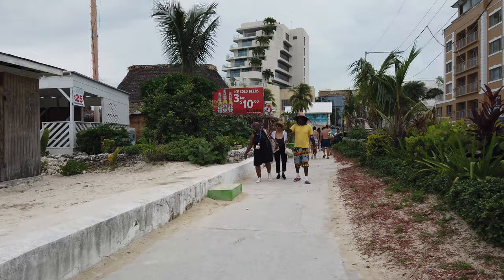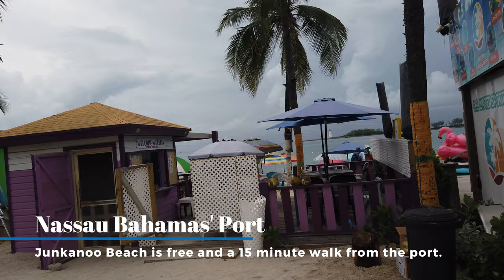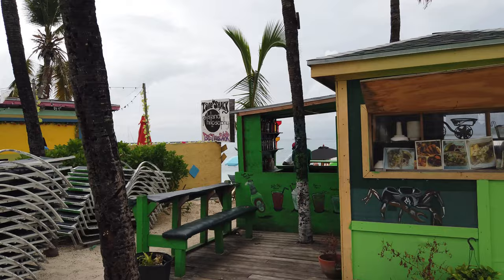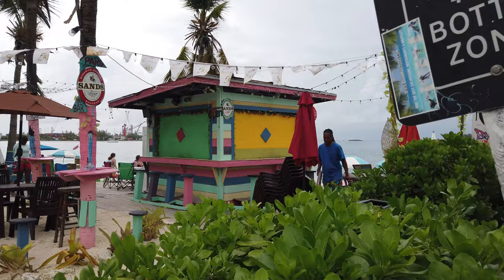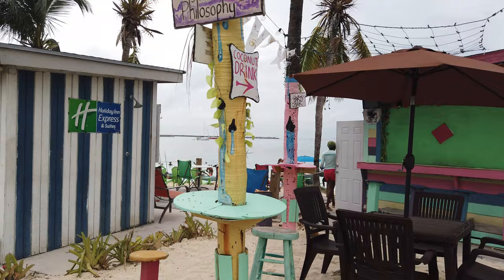This is it — Junkanoo Beach. If you feel turned around, just continue walking to your right away from the port and ask any local where Junkanoo Beach is. English is the national language so they'll be happy to help, and it's easy to find. If you don't want to walk, there's a main road thoroughfare running along Junkanoo Beach and it's a five-dollar cab ride.